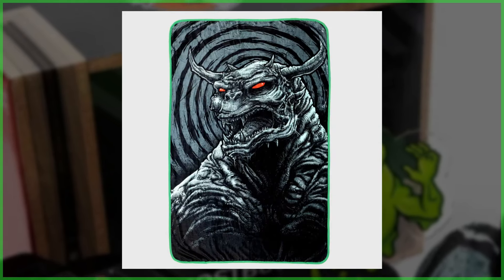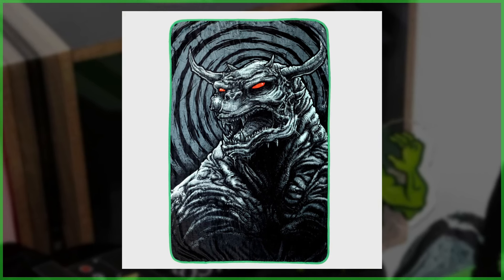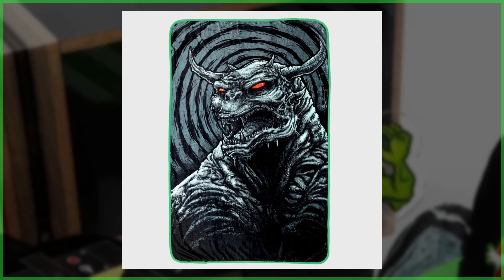First up, we've got a Terror Dog blanket. It's got the bright red eyes and some unique horn structure, and with this blanket you can cozy up with one half of Gozer's chosen minions.